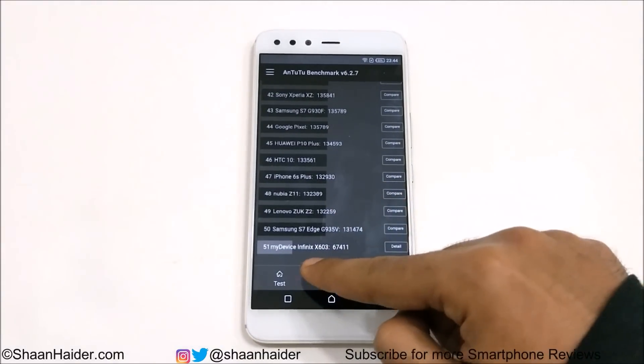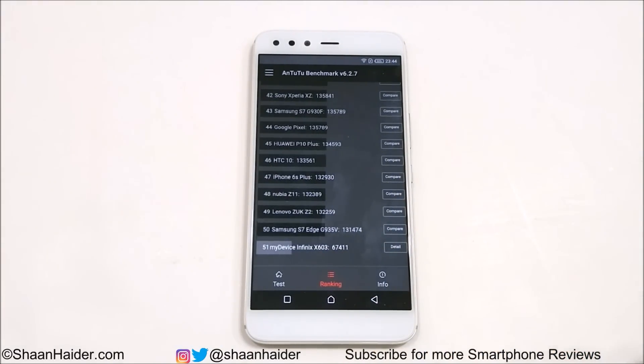The Infinix 05 sits at 51st position with 67,411. Right above it is the Samsung Galaxy S7 Edge with 131,000. You can see there is a huge difference — the S7 Edge is scoring roughly twice that of the Infinix 05. But considering the hardware specs — it has the Mali T880 GPU and Helio P25 processor — this benchmarking score is good.